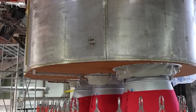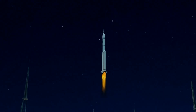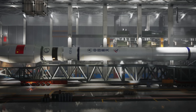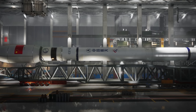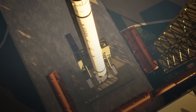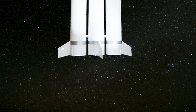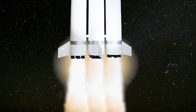Looking ahead, future tests may involve a full first-stage launch of Long March 10, with potential flight and landing trials. In a related effort, the China Aerospace Science and Technology Corporation is preparing for an orbital launch and recovery test using the Long March 12A. CASC also plans a comprehensive hot-fire test involving all 21 engines on the Long March 10's first stage.